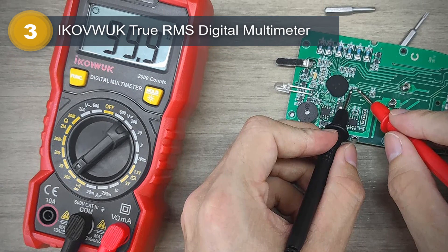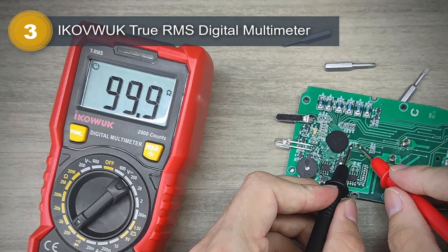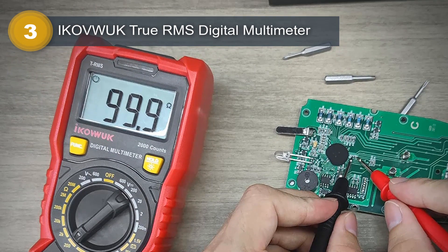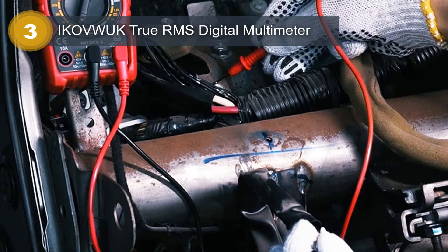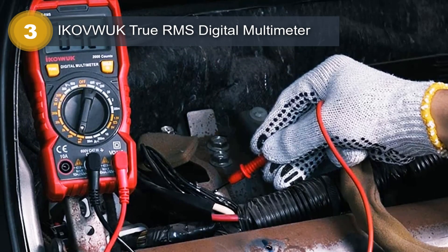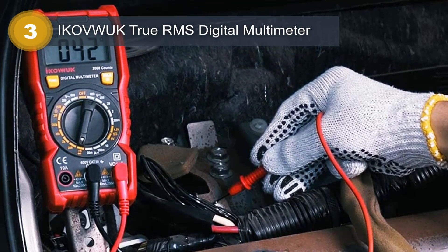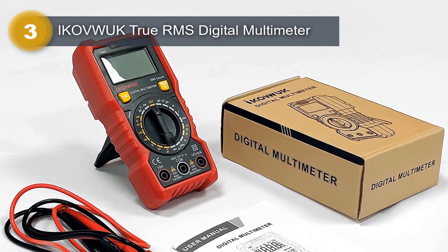One of the standout features of this multimeter is its true RMS technology, which allows it to accurately measure AC voltage and current even when the waveform is not a perfect sine wave. This makes it ideal for use in industrial and commercial settings where non-linear loads are common. Additionally, the multimeter has a wide range of measurement capabilities, with the ability to measure voltage up to 1000 V AC/DC and current up to 10 A AC/DC.